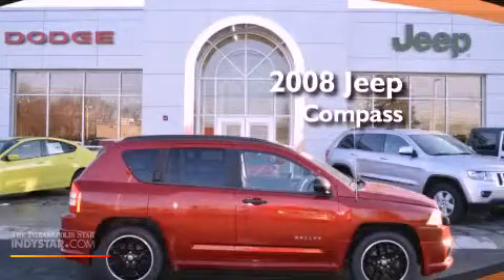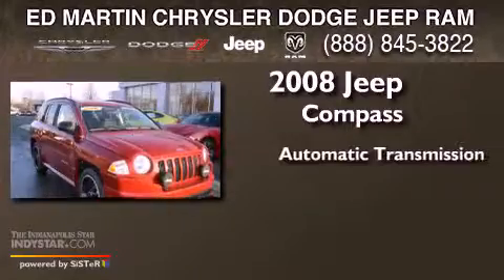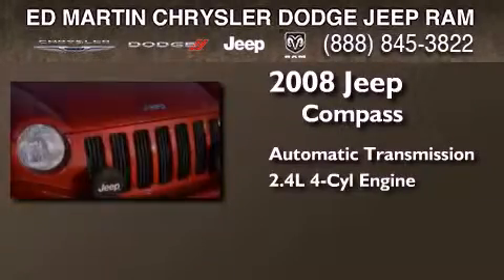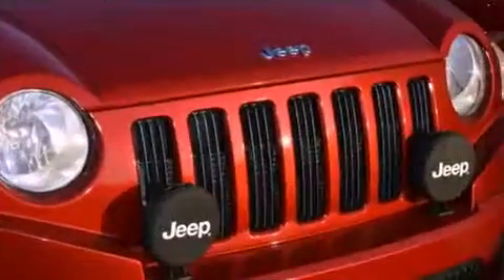This is a 2008 Jeep Compass. This crossover has an automatic transmission, an inline four-cylinder engine, and the added safety and control of four-wheel drive.